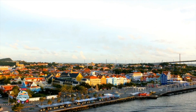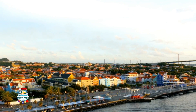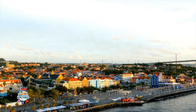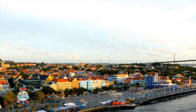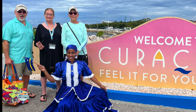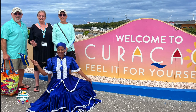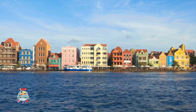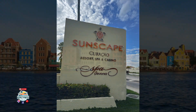Our next stop was Curaçao and today's plan was to take a cab to Sunscape Curaçao, which is a family all-inclusive. We gathered ourselves together — Sandy, Eileen, and I disembarked the ship, stopped by to see the locals, flagged down a cab, and got a nice tour of the town of Willemstad. It's a beautiful town with beautiful buildings, and it didn't take us long before we ended up at Sunscape Curaçao.